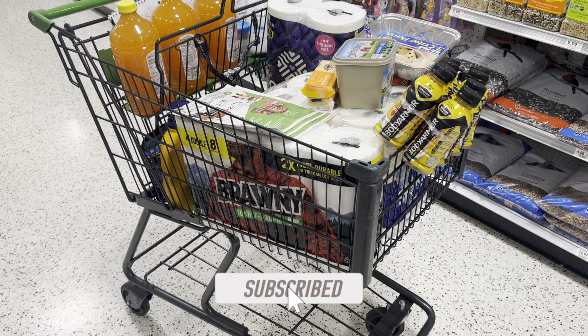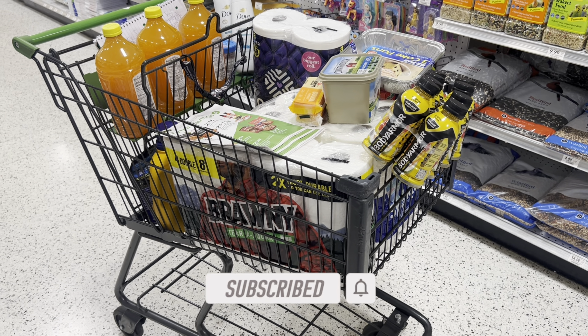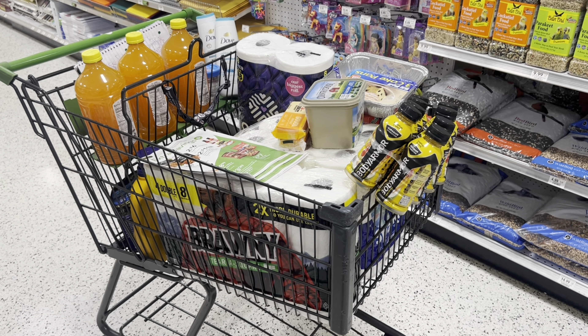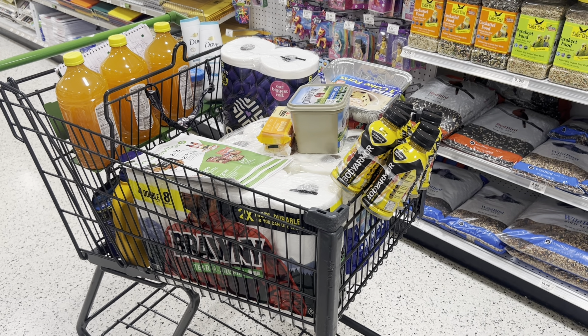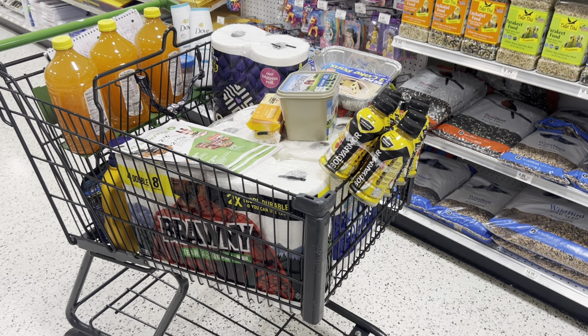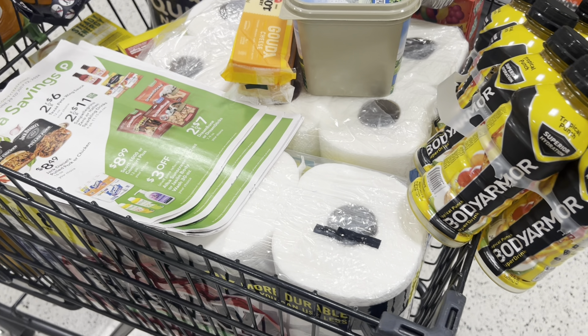That's all I have for this video — I hope y'all found it helpful. If you made it to the very end, comment down below 'never pay full price' and the number 100. If you need a flow to follow, or your trips and digitals don't always come off, make sure you grab my free coupon trip checklist — click the link in the description or head over to heyimd.com. See y'all in the next video, bye!